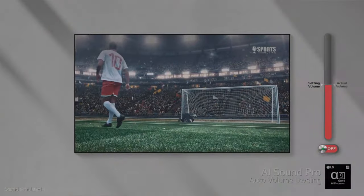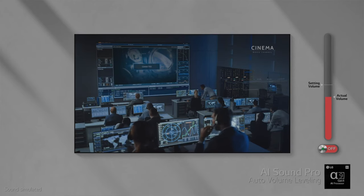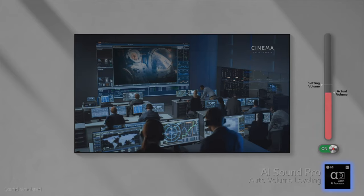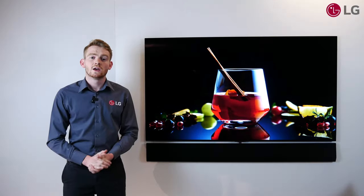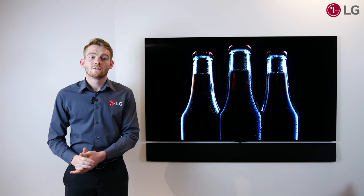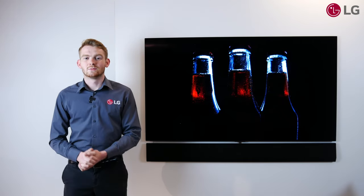This, combined with the new auto-volume leveling feature, perfects your viewing experience hands-free no matter the content. The G1 also features both hands-free voice control for LG's ThinQ and Amazon's Alexa.